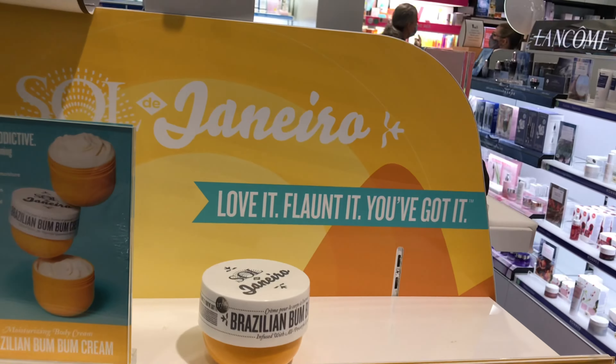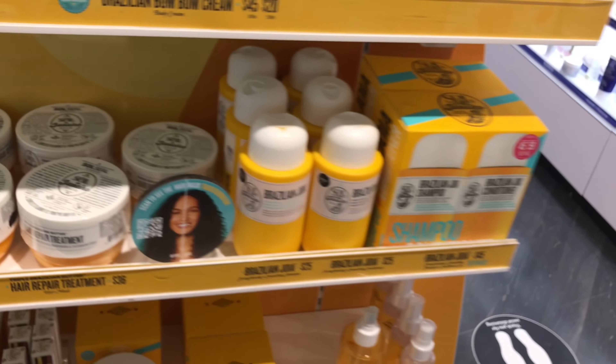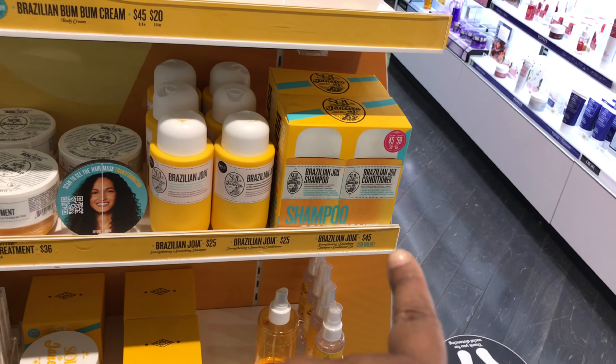This stuff smells so good. I didn't know that Sol de Janeiro did hair products, but they do — they're doing a hair repair treatment and they have shampoo over there.